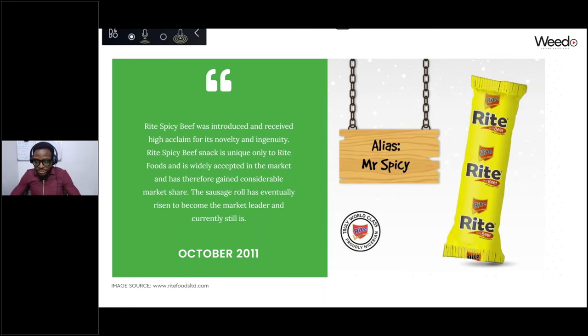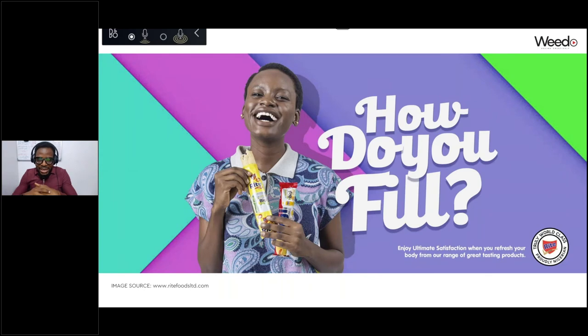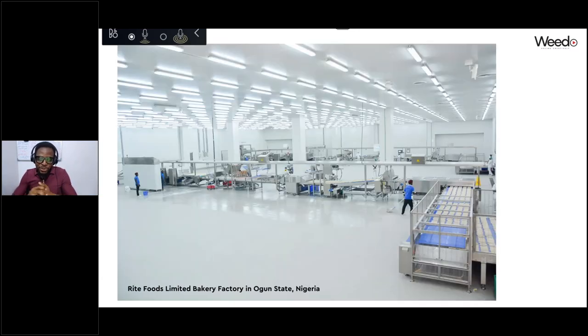The Biggie Beef Sausage Roll was introduced in January 2010 and became an instant success — today it's one of the most popular sausage rolls on the Nigerian FMCG market. A year after that they introduced a unique spicy variant, because in Nigeria they eat a lot of spicy food. This background is to show that this brand likes to move fast and introduce things quickly, which will play into how we crafted our solutions for them. From 2007 to 2011 they gradually climbed to become one of the most sought-after brands in the sausage roll category.